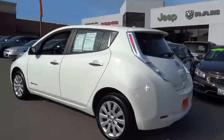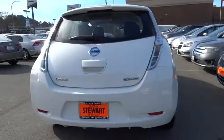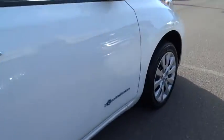Zero emissions, plus zero gasoline, equals more green on the road and more green in your wallet.